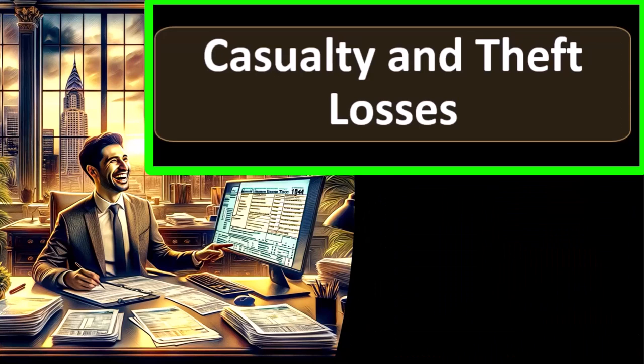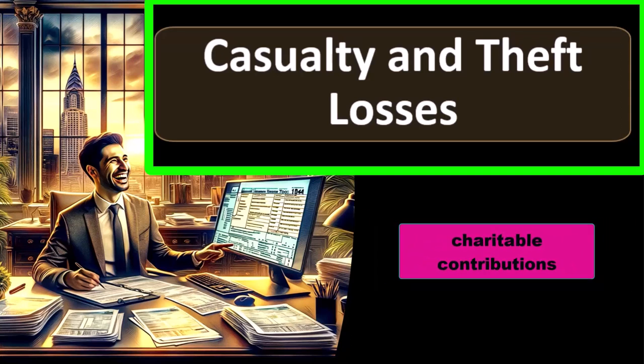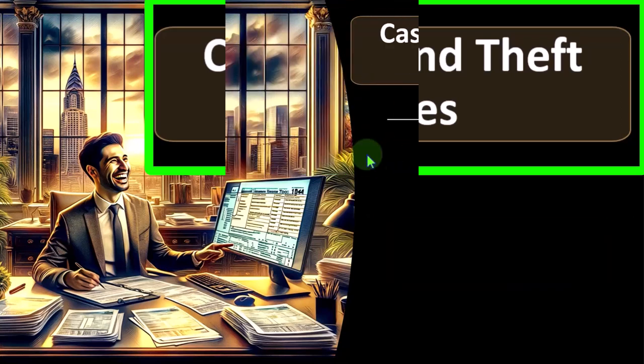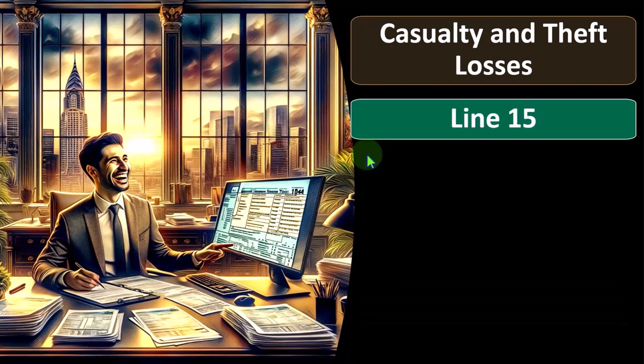As we saw with interest, which might incentivize the purchase of housing, and charitable contributions to incentivize putting money into organizations the government has deemed worthy by giving them charitable status — and now we have the casualty and theft losses.